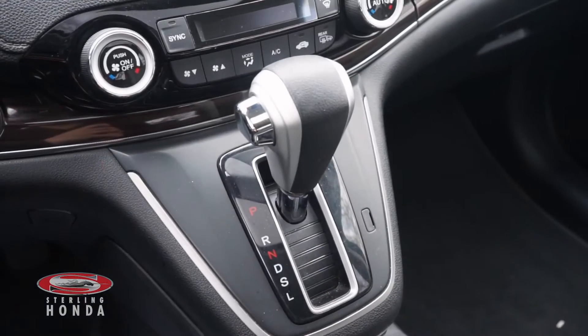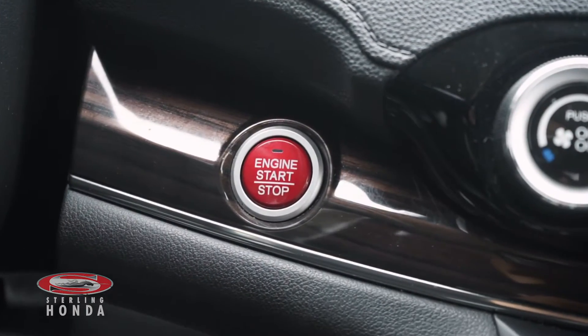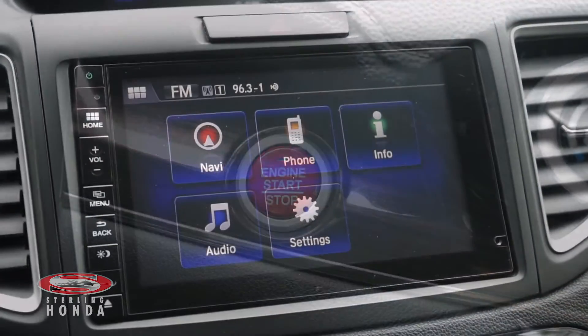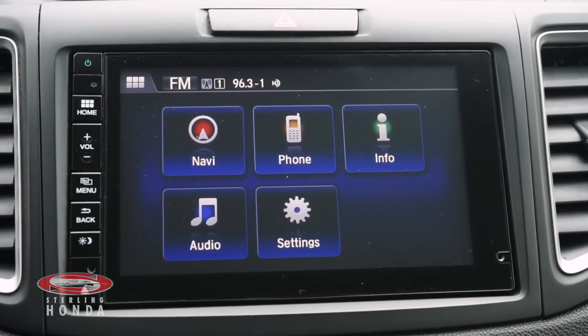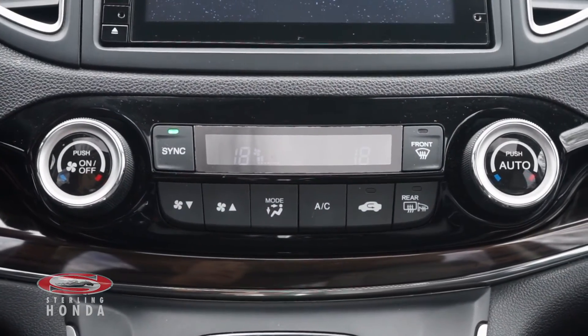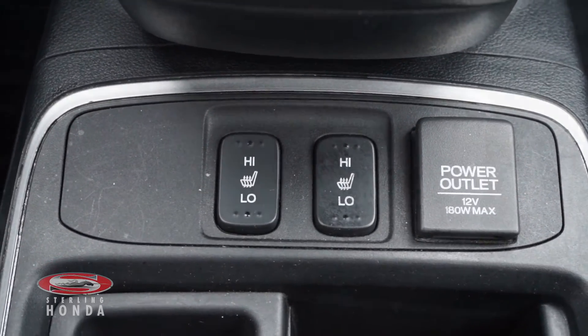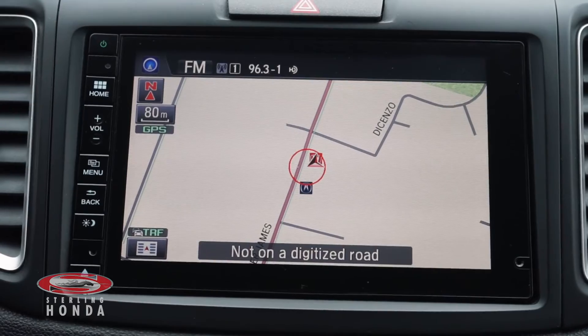Some features you'll find include an automatic transmission with sport mode, a keyless push to start engine button, a touchscreen stereo system with smartphone and Bluetooth connectivity, a powerful dual-zone climate control system, heated front seats with two different temperature options, and a built-in navigation system.